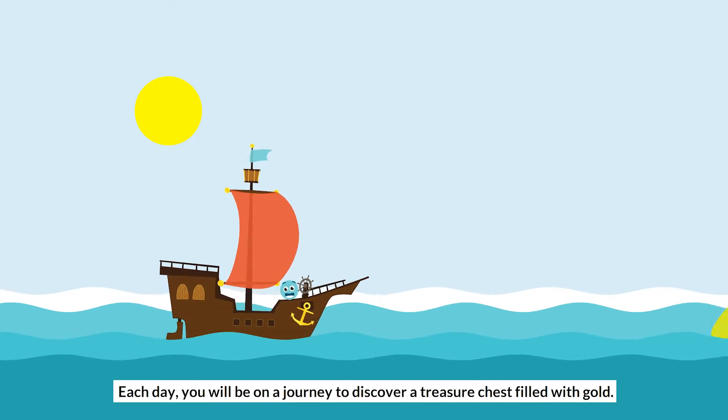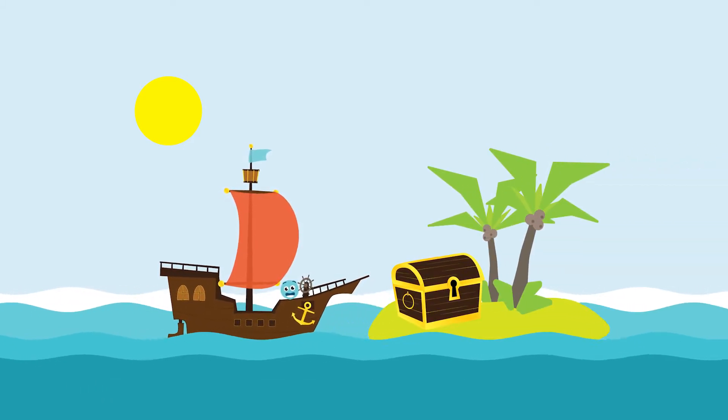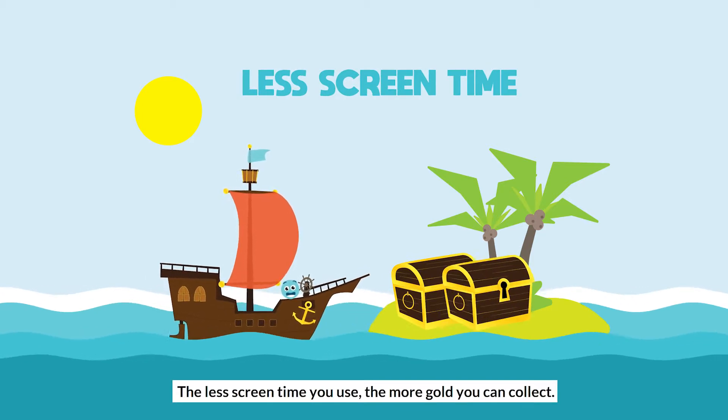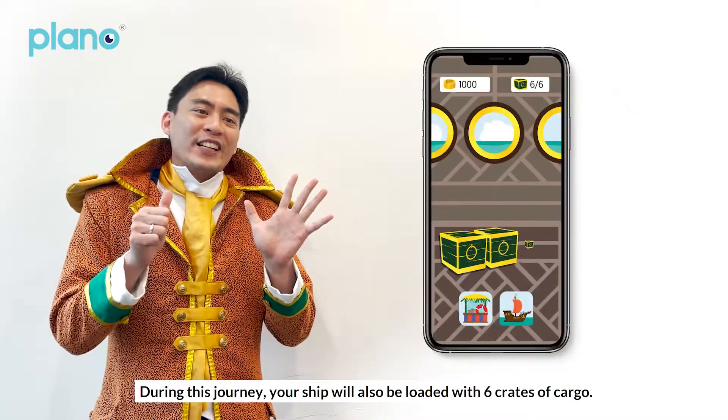Each day, you will be on a journey to discover a treasure chest filled with gold. The less screen time you use, the more gold you can collect. During this journey, your ship will also be loaded with six crates of cargo.